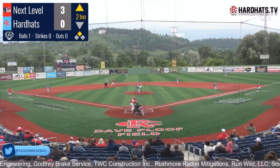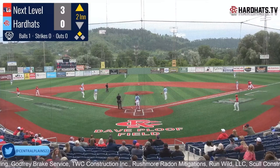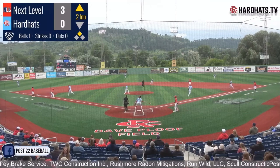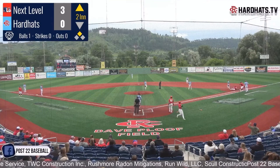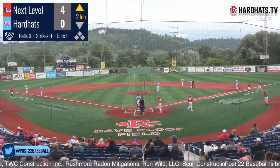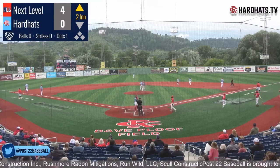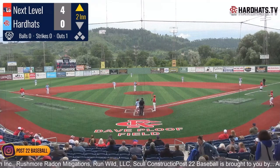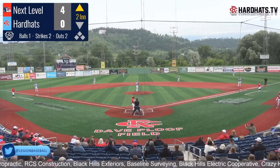Playing wearing hard shell hats in the field as part of the tradition out here. An infield single for Porter — he's going for second, thought nobody was covering. They get him, but the other run does come in to score. Next Level makes it 4-0. An RBI single — the fastball flirts with 90 a lot.